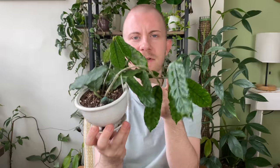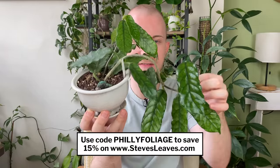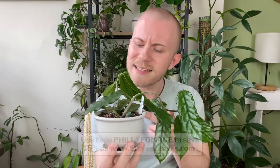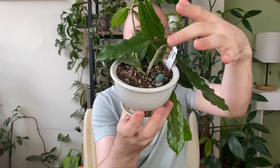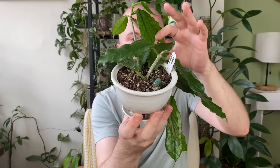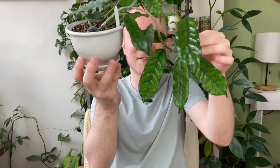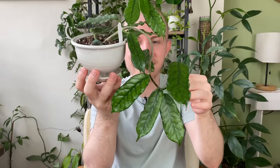I got this one from Steve's Leaves. I do have a commission code with them — if you want to save 15%, you can use code PHILLYFOLIAGE on stevesleaves.com. When I got it, it was probably like five or six leaves. All of the ones that clearly have a lot of character — this entirety of the vine down here — have all grown in since I brought this plant home, probably about a year, year and a half ago.